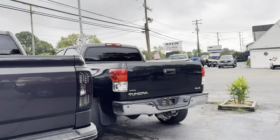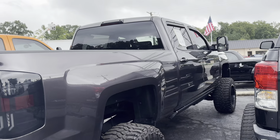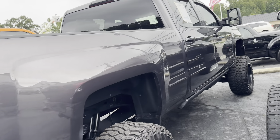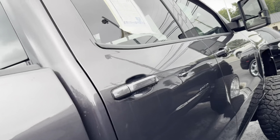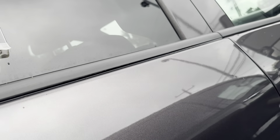As far as other Duramaxes, the only other one we've got right now is this one here — a very low mileage 2015, also got a lot of mods. I don't know what's going on with our window stickers here but they're filling up with water.